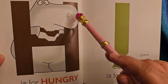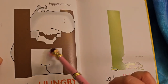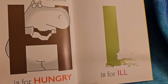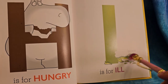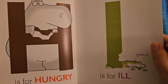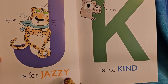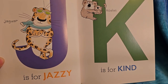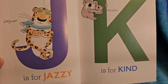H is for hungry. The poor hippopotamus is taking our trunk out of the H because he's hungry. I is for ill. I think eating that eye made the iguana feel ill — he feels sick, poor thing. J is for jazzy. Look at that cool jazzy jaguar. He's got a scarf, shades, his arms are crossed, he's leaning — he's got a lot of attitude.